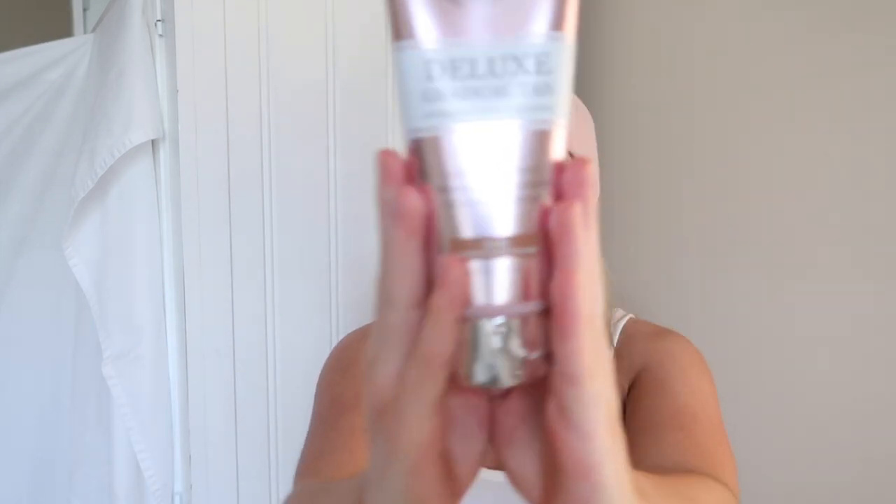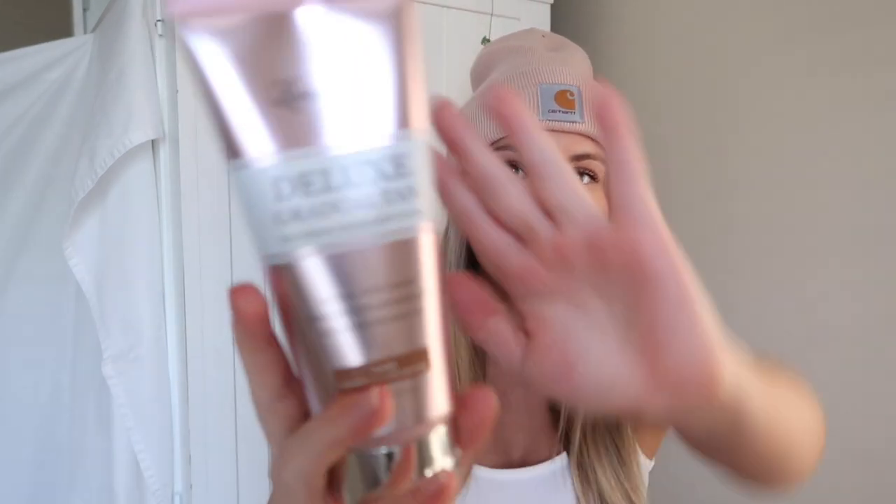Next I'm going to be talking about their Gradual Tan. For people who are not super comfortable using mousses or anything like that, this would be a great option for you. I got this in shade dark. It's a natural olive color, enriched with antioxidants, and it's buildable for daily use. So you can put this on every single day and continue to build it up like a lotion.